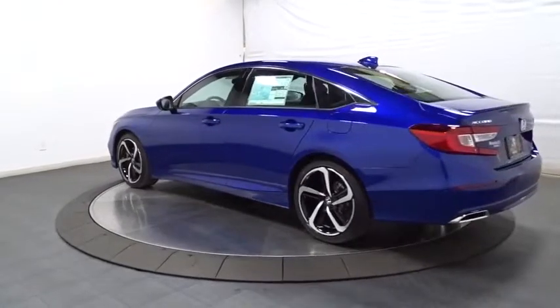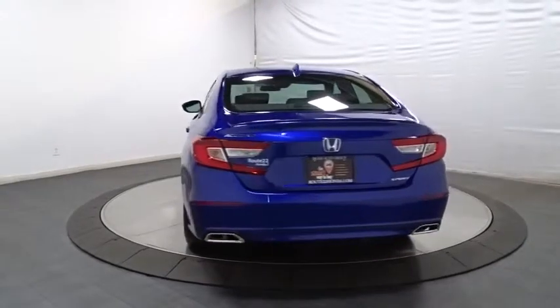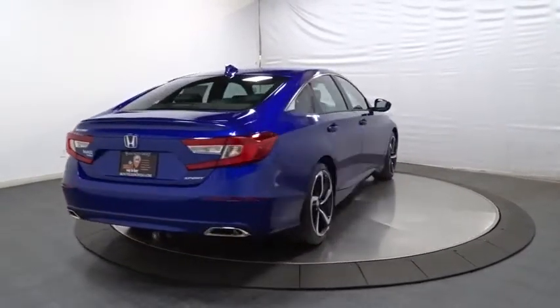Backup camera. Keyless entry. Bluetooth. Leather-wrapped steering wheel. Front wheel drive. Trip computer. Fog lights. Day and night rear view mirror.